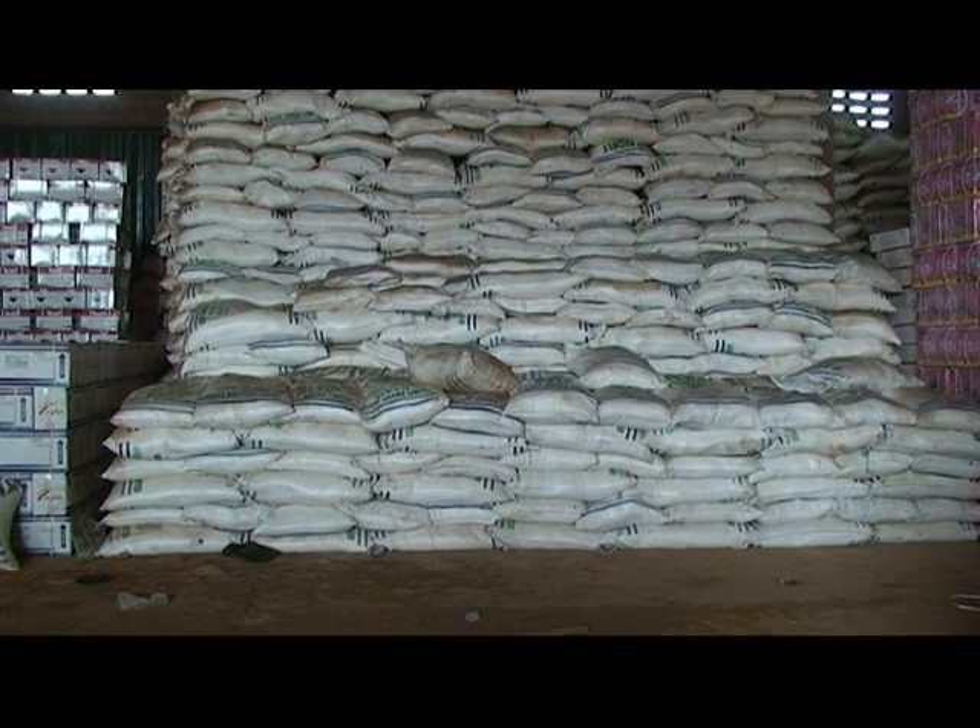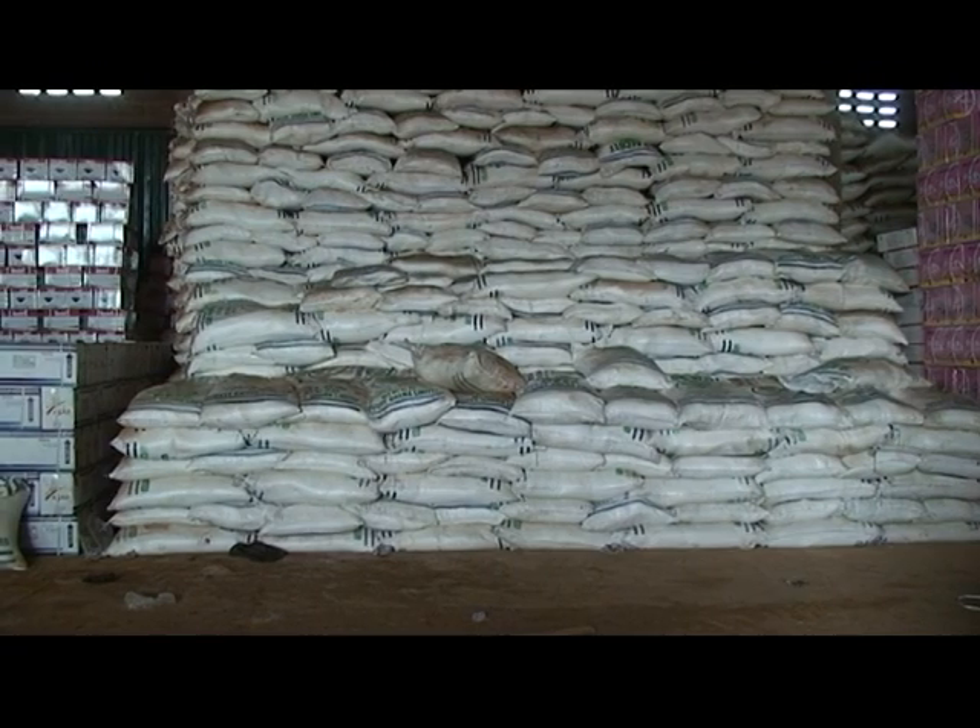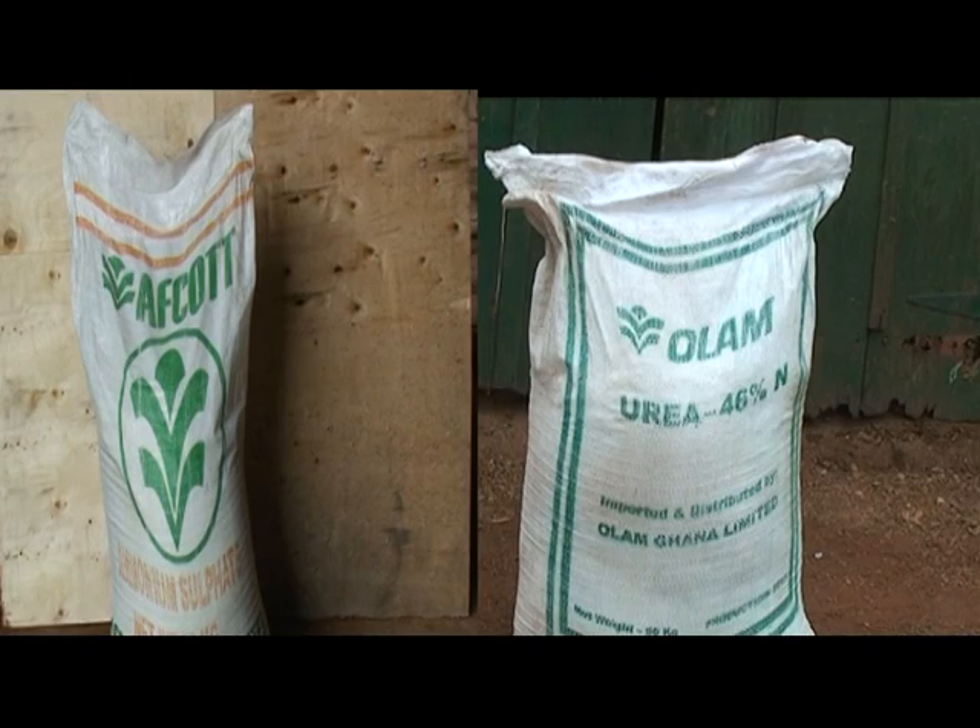Mineral fertilizers are usually sold in 50 kilogram bags. In northern Ghana, the mineral fertilizers commonly used are NPK, which is usually 15-15-15. The other type of mineral fertilizer recommended for maize is sulfate of ammonia and urea.